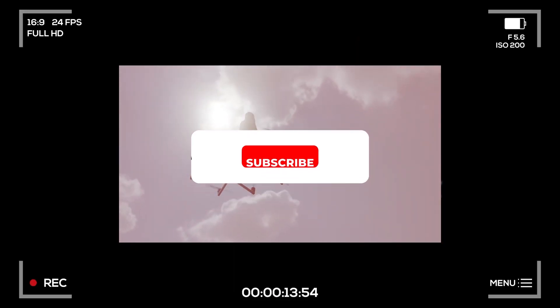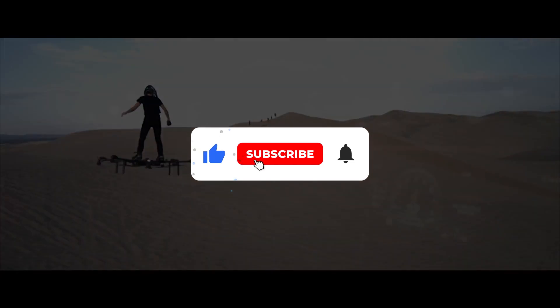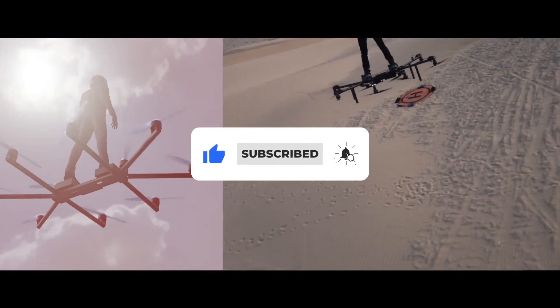So, which of these incredible vehicles do you anticipate the most? Let us know in the comments section below. Until our next video, thank you for watching.